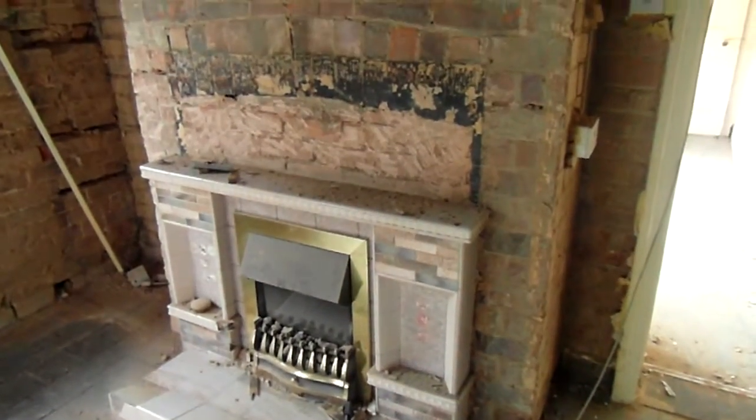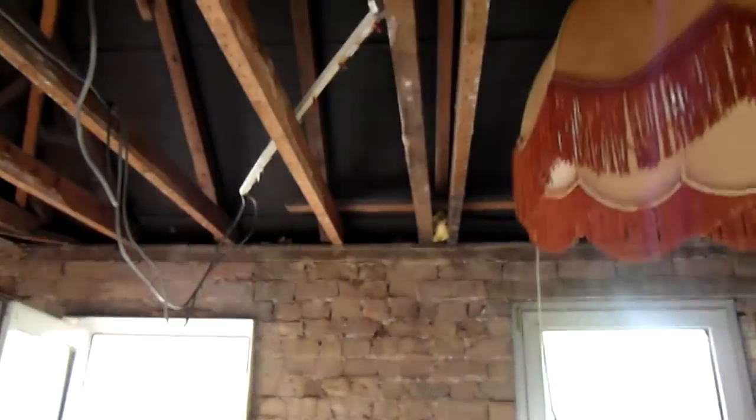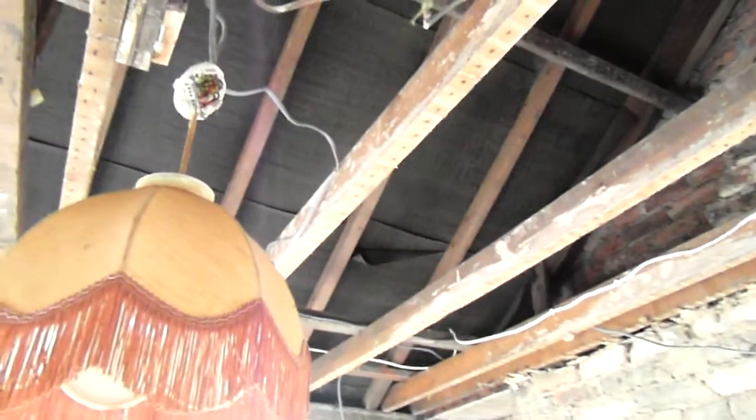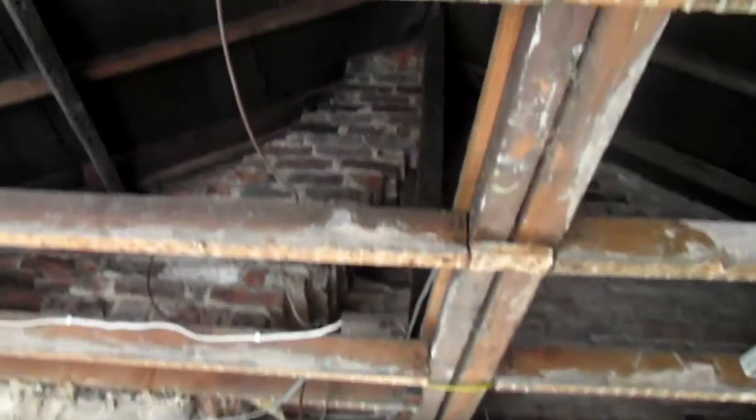This fireplace is going — see if we can get a big open log burner in there. You can see the extent of the job, you can see how bad it was and how bad it is.